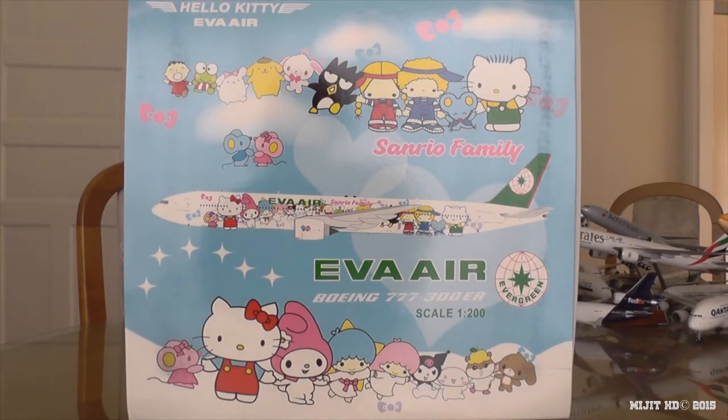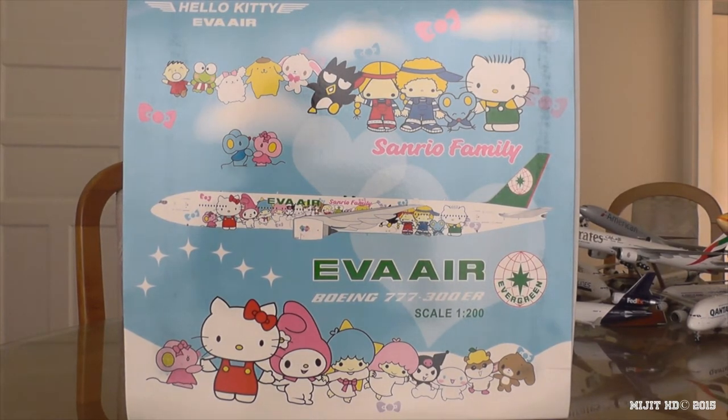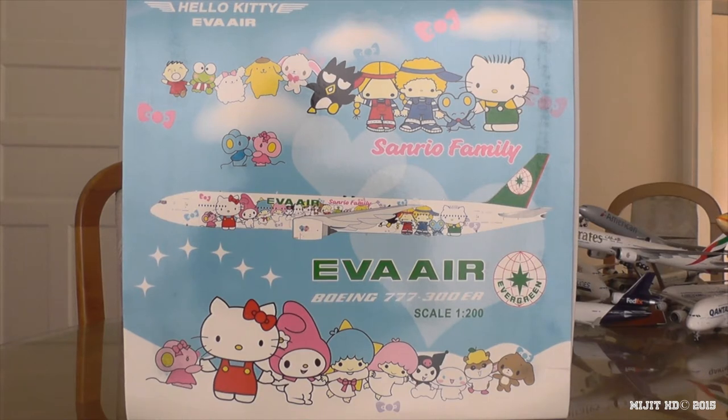Hey, what's up guys? Mitch HD here, and I am here with the Eva Air 777-300ER by JC Wings in a 1:200 scale. I pre-ordered this from JetwayModels.com — their link and any other links will be down in the description below, just like my social media, my Facebook and my Twitter.